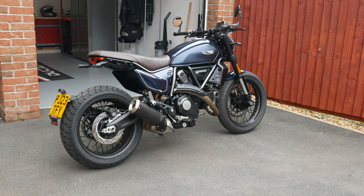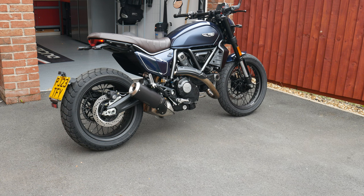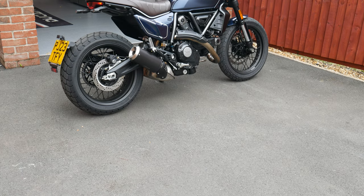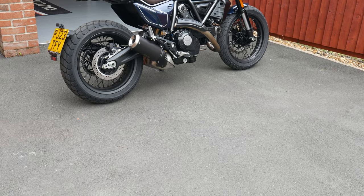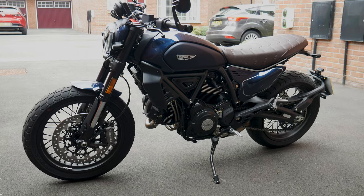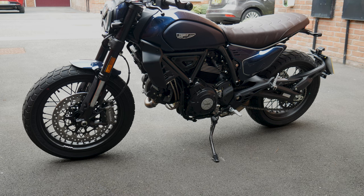Both front and back tyres are wrapped in Pirelli MT 60 RS tyres. The front and rear brakes use Brembos — the front has a 330mm disc with a radial four-piston caliper and the rear has a 245mm disc with a one-piston floating caliper. There's only a single disc on the front, but there's still plenty of stopping power for a bike that weighs this much.